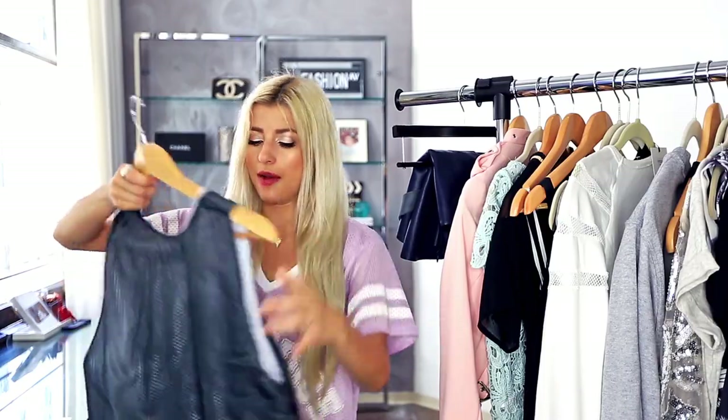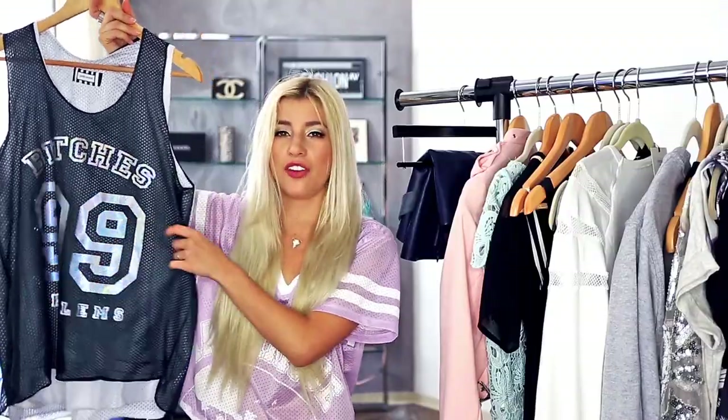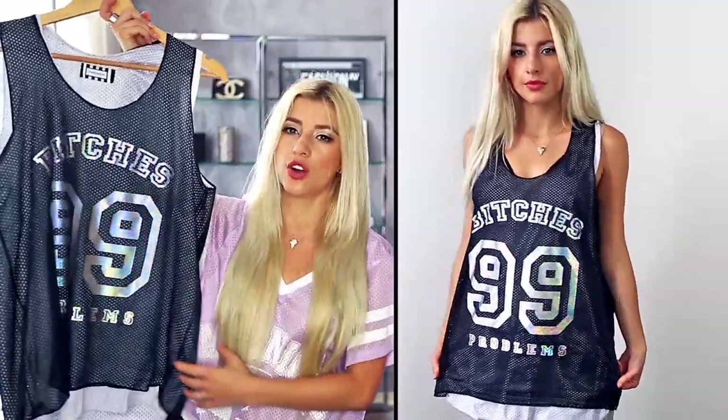Now this shirt is a little bit inappropriate, so if you're like under nine and you're watching this video, maybe don't. But I got this jersey — I just had to get it because I loved the holographic print on it. It's just so freaking awesome. I would wear this as a little dress and have some shorts hiding right underneath. I think this is like really freaking cool.